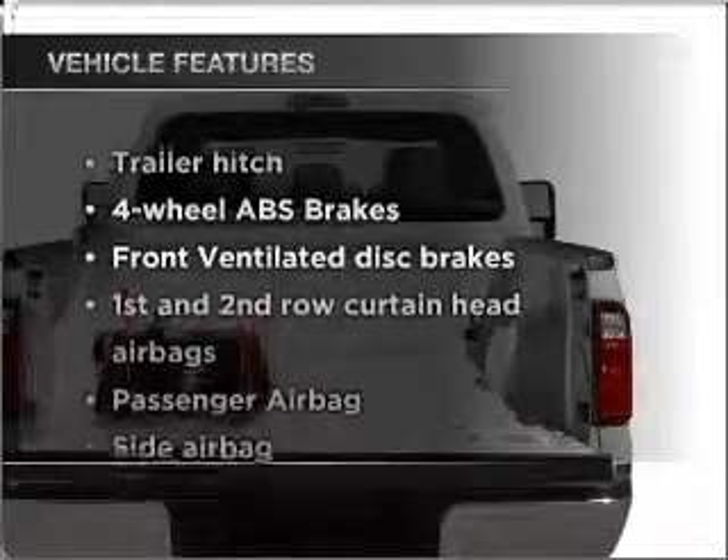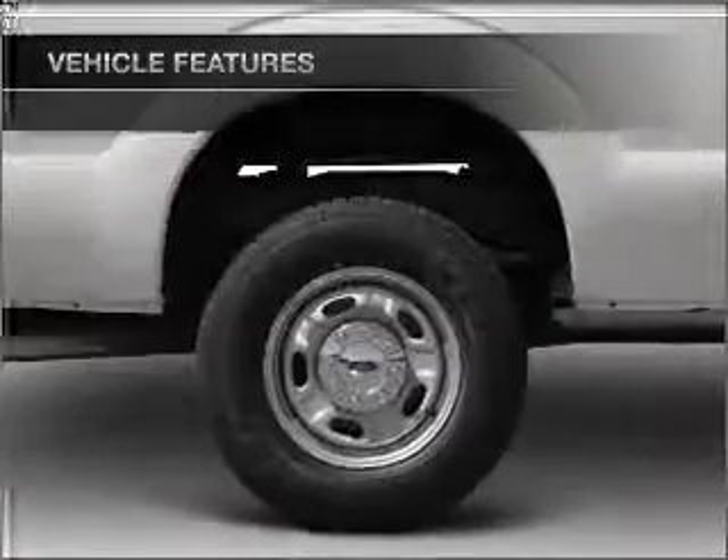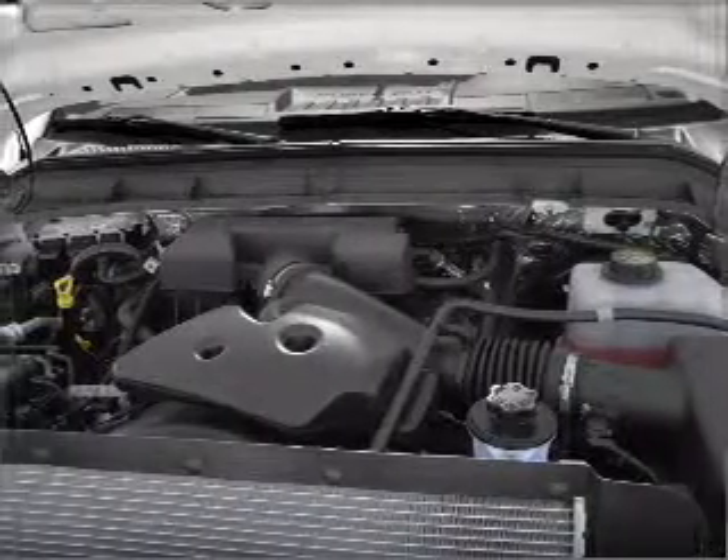And with these notable features, you won't want to miss out on the opportunity to own this amazing vehicle: air conditioning, power steering, an alarm system, and an AM-FM stereo.